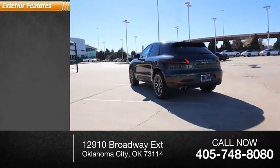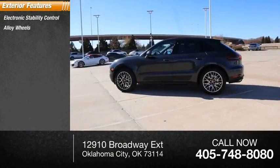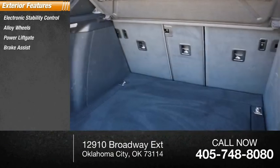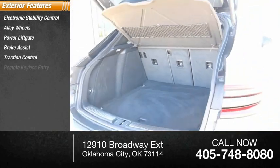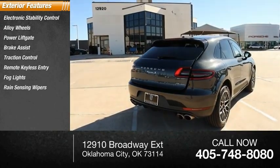Here are some of this vehicle's great options: electronic stability control, alloy wheels, power liftgate, brake assist, traction control, remote keyless entry, fog lights, rain-sensing wipers, and speed control.